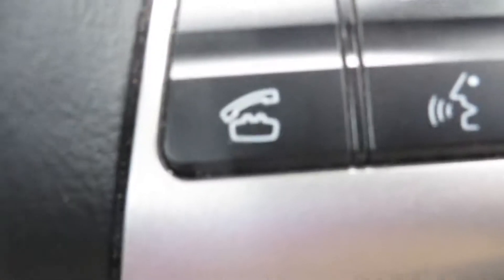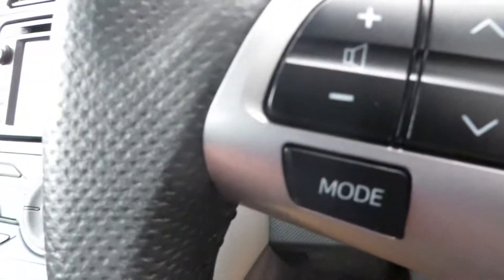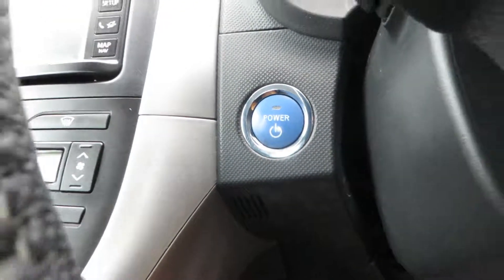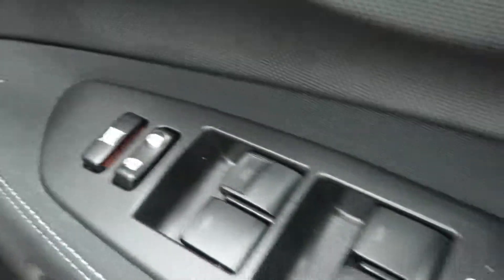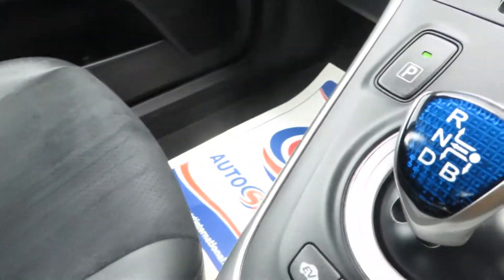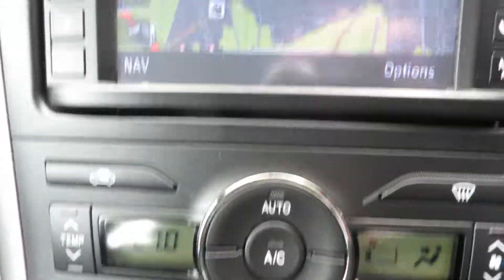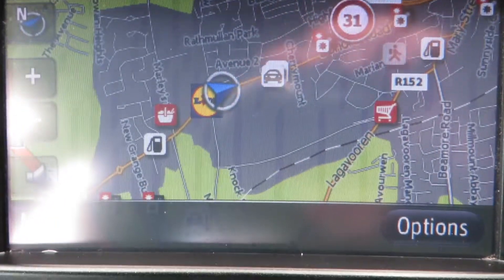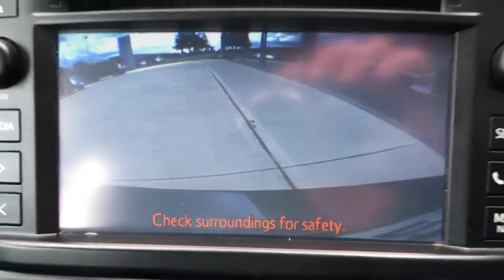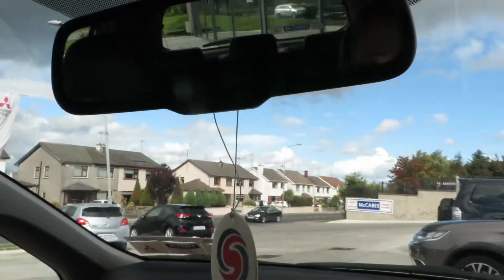Cruise control, voice activated Bluetooth, audio controls, push button start, electric mirrors, power windows all round, climate control aircon, touch screen radio, sat nav, rear reversing camera, and an auto-dimming rear view mirror.